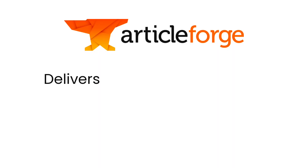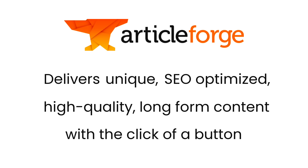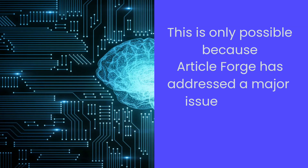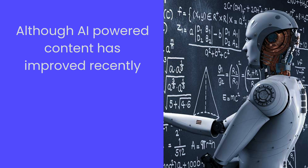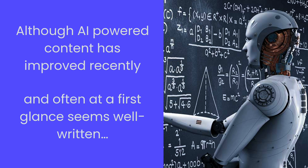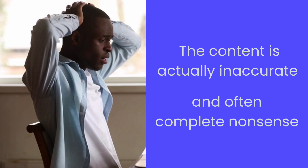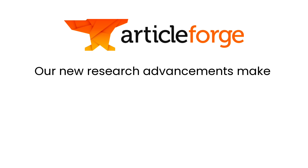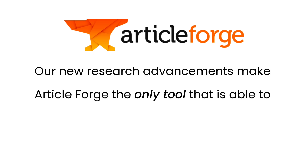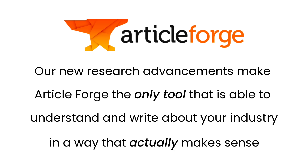ArticleForge delivers unique, SEO-optimized, and high-quality long-form content with the click of a button. This is only possible because ArticleForge has addressed a major issue that even the most advanced AI still struggles with. Although AI-powered content has improved recently and often at first glance seems well-written, the content is actually inaccurate and is often complete nonsense. But backed by an elite team of AI researchers, our new research advancements make ArticleForge the only tool that is able to truly understand and write about your industry in a way that actually makes sense.